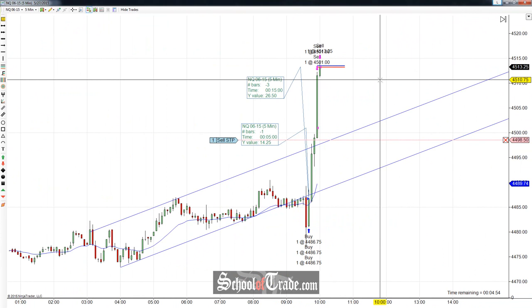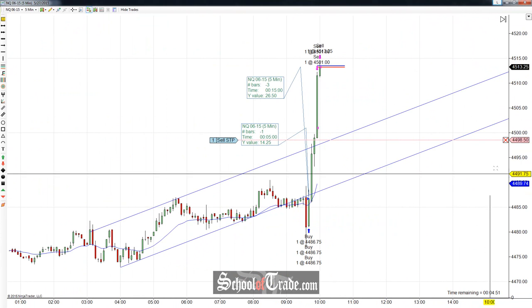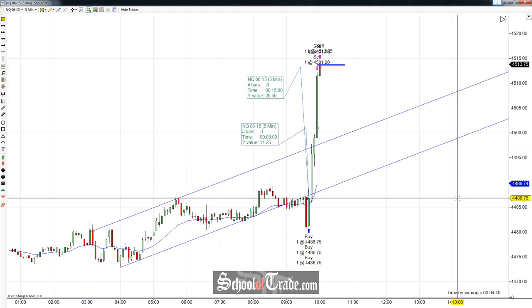Pushing up into the target — and there we go, got that filled. What a runner! Beautiful, beautiful trade.